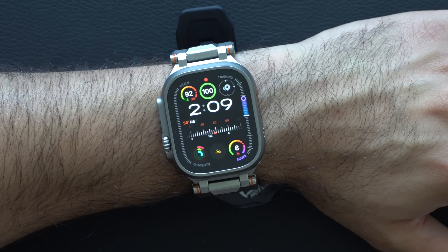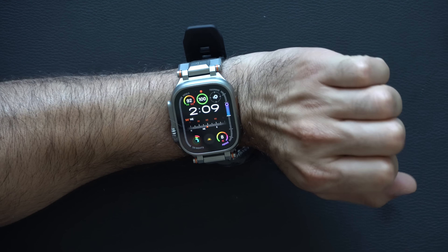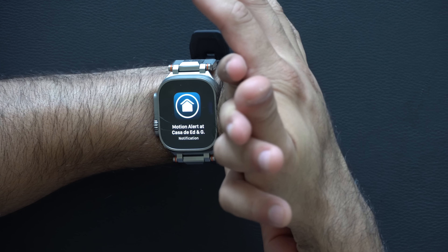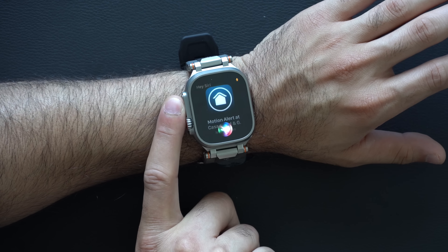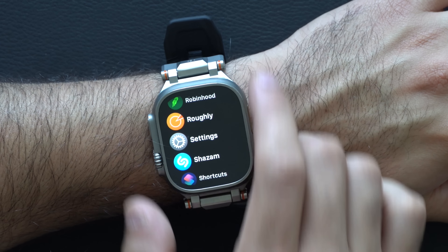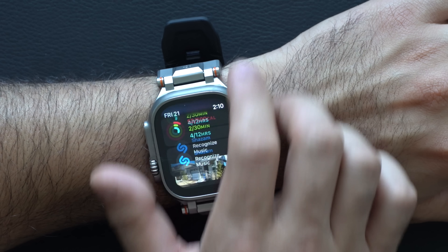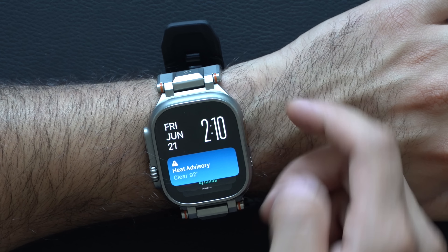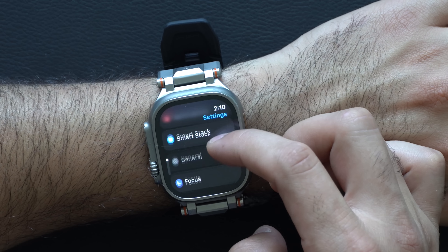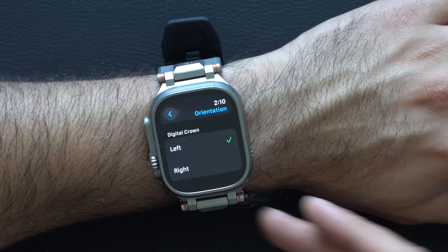For tip number eight: you may wonder why I have my digital crown on the left side versus the right side Apple advertises. I highly recommend experimenting — I find this more comfortable because having the crown on the right can cause accidental bumps when pushing or moving something heavy, which has accidentally toggled Siri or an emergency SOS for me. Go into Apple Watch settings, scroll to general, then orientation and digital crown selector, and you can rotate from left to right digital crown and swap the band accordingly.